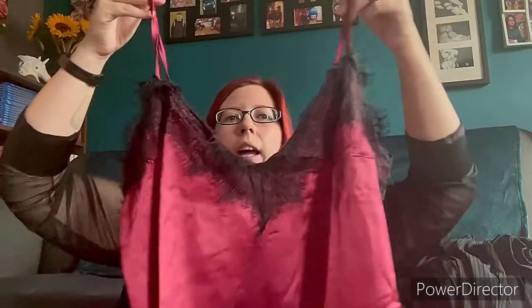And then I got a satin nighty — just like that, really pretty, nice and soft.